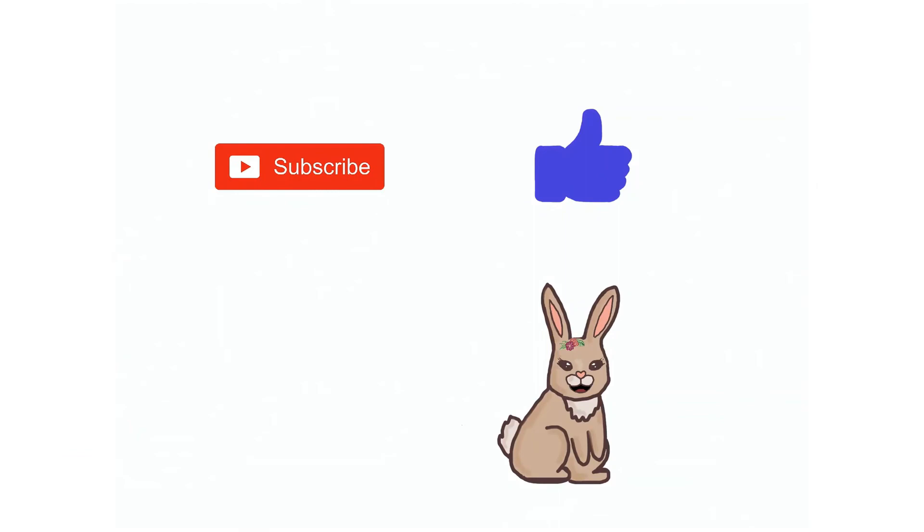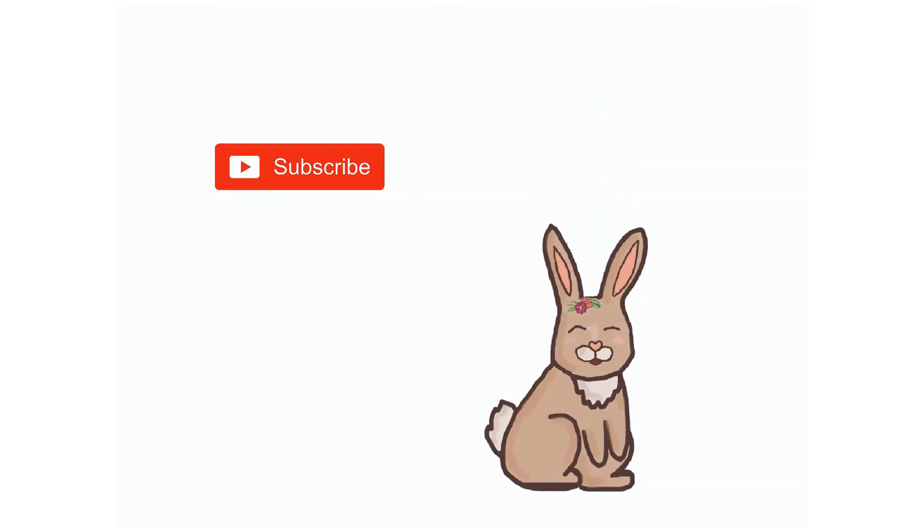I hope you enjoyed learning about the letter C with me. Please subscribe to the channel and press the like button. Thank you!